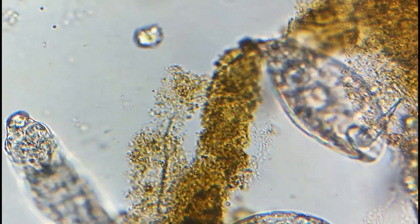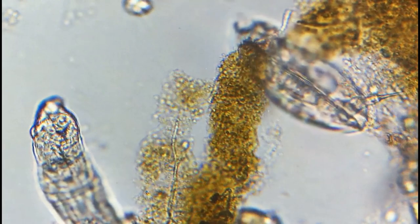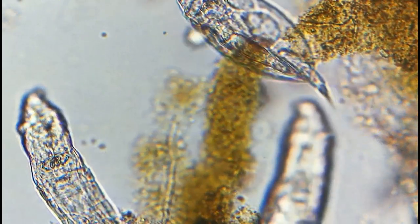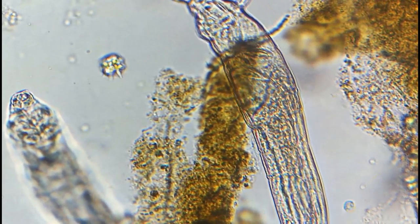Hello, I'm Hunter the Curious, and today I'm recording my first microscopy video using a Swift Microscope eyepiece attachment. This gadget cost me $100 on Amazon.